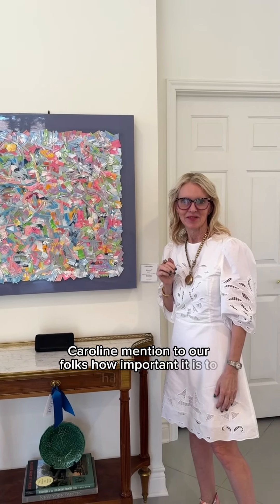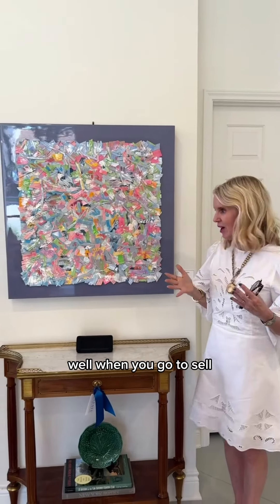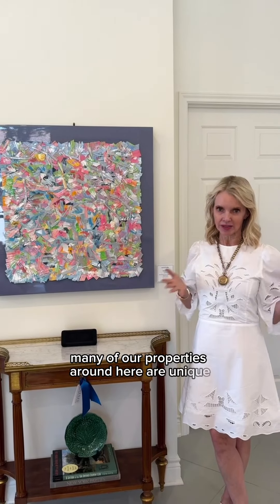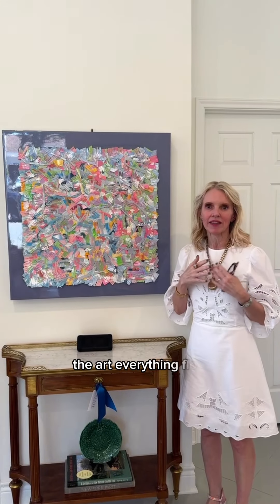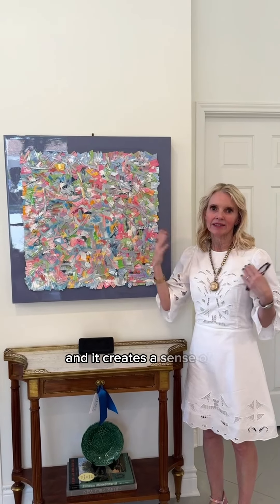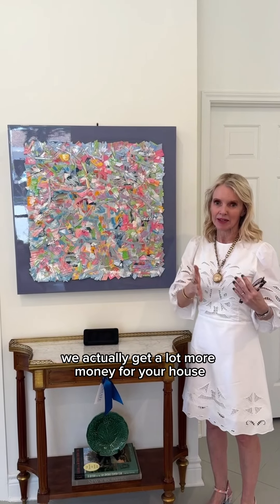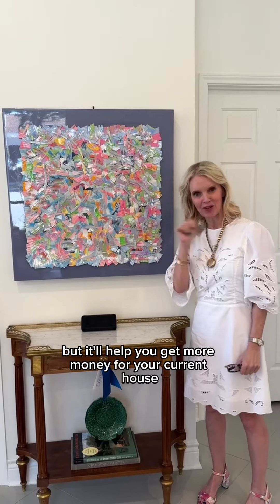Caroline, mention to our folks how important it is to have original art in your house when you go to sell it. Well, when you go to sell, buyers like to see a unique property. Many of our properties around here are unique, and they like to see the furniture, the art, everything flow — it creates a sense of elevated style. We actually get a lot more money for your house. So you buy this, enjoy it, and then take it with you to your next house, but it'll help you get more money for your current house.